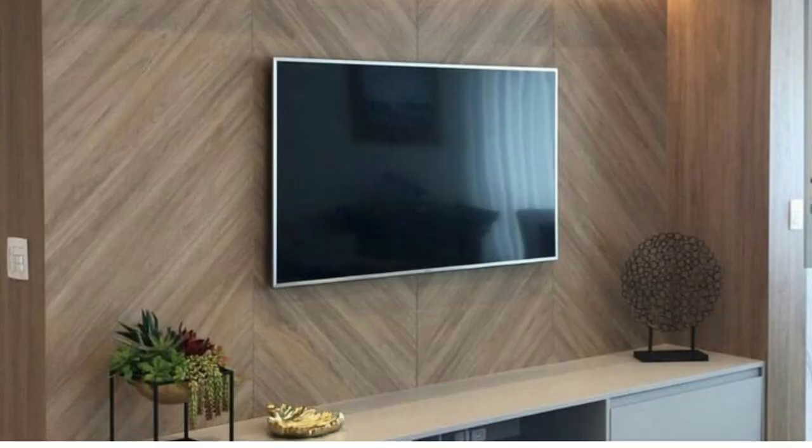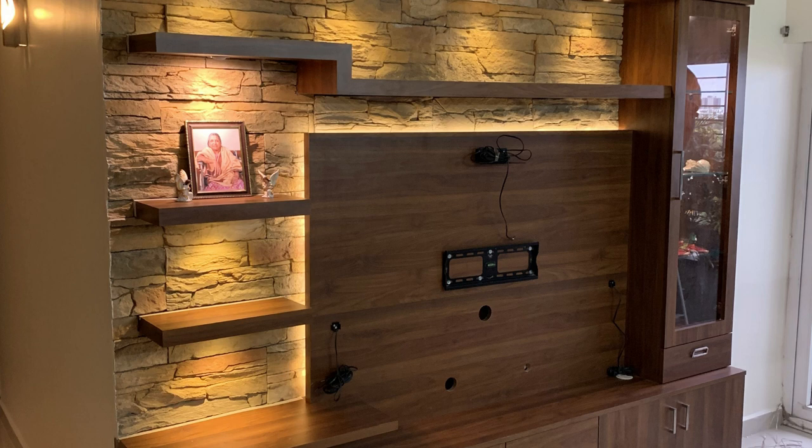Number 14: Glossy TV unit design for hall. A small TV stand with a strong mid-century modern aesthetic. Number 15: Electric TV panel design. With an off-center white cupboard, this stand provides storage and just the right amount of contrast.